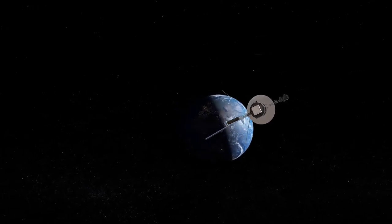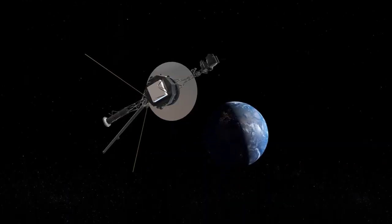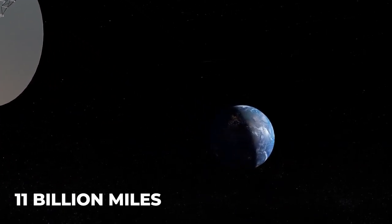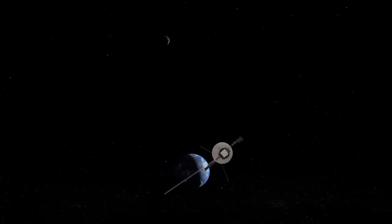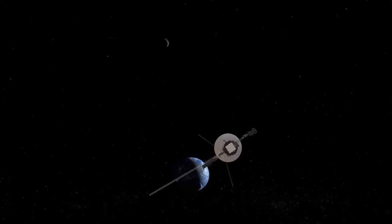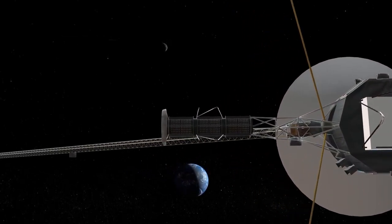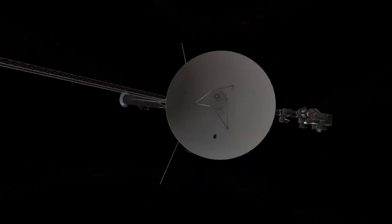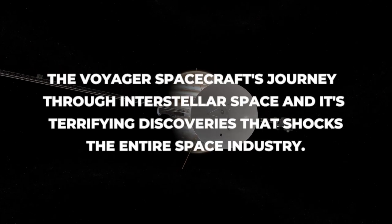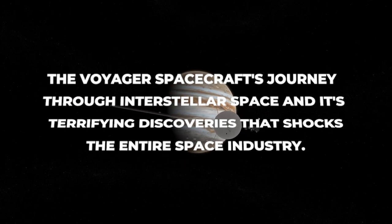Around 122 AU, the Voyager 1 spacecraft is 35 years and 11 billion miles from Earth. The 1977 launch of the Voyager 2 probe was intended to study the outer solar system and the interstellar space beyond the Sun, even though it is now 11 billion miles from Earth. In this video, we will discuss the Voyager spacecraft's journey through interstellar space and its terrifying discoveries that shocked the entire space industry.